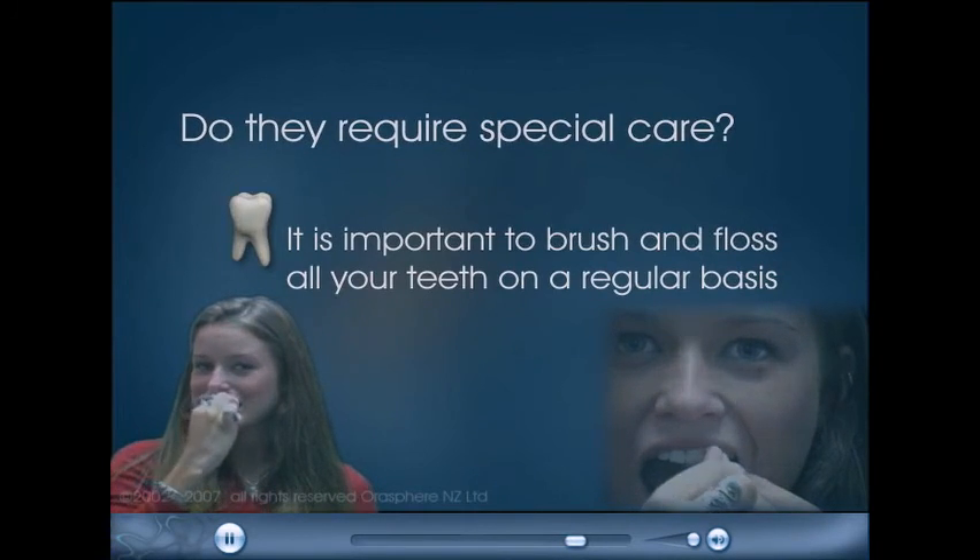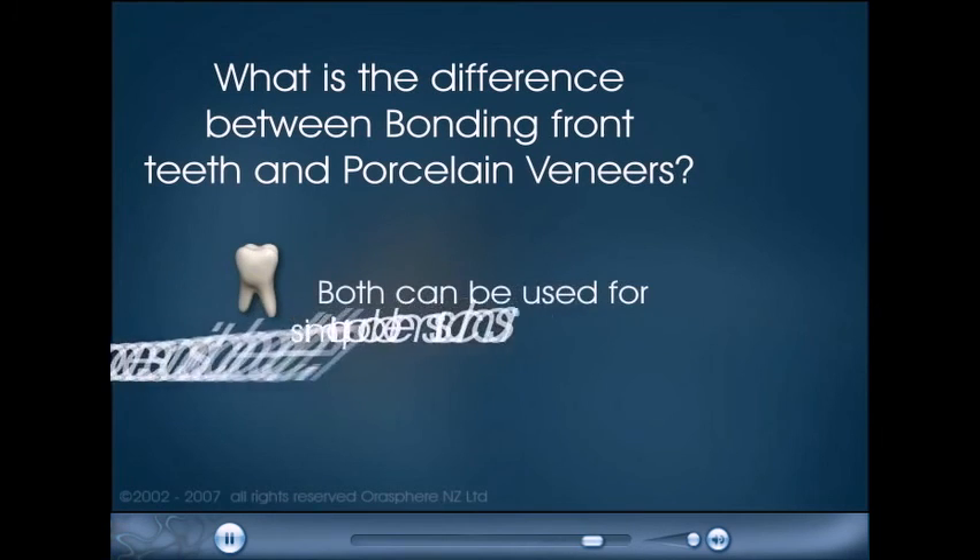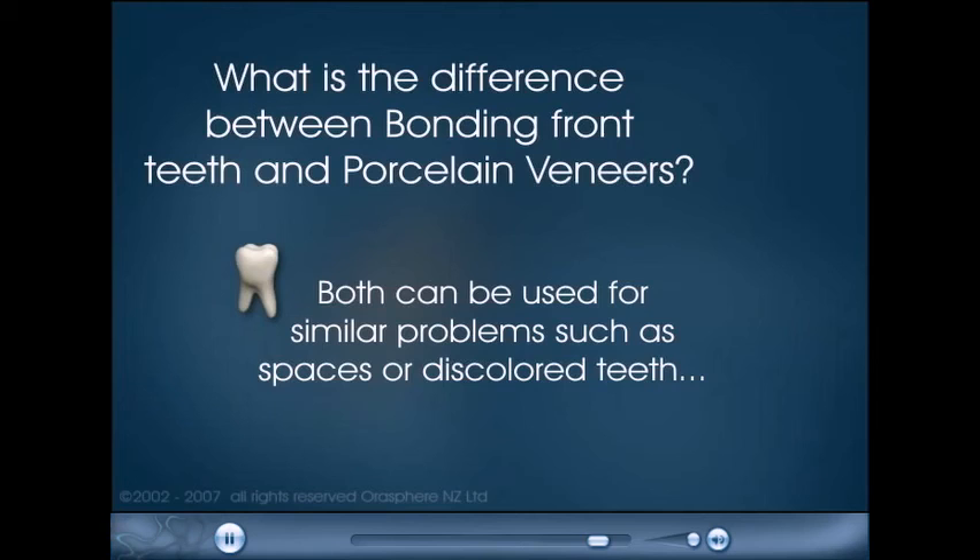What is the difference between bonding front teeth and porcelain veneers? Both can be used for similar problems such as spaces or discolored teeth, but veneers will generally last longer and look better.